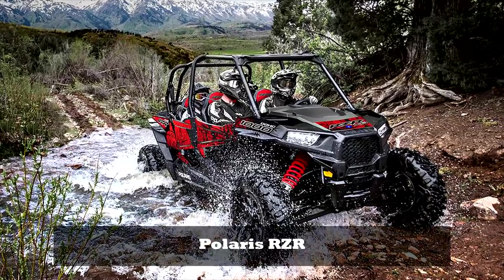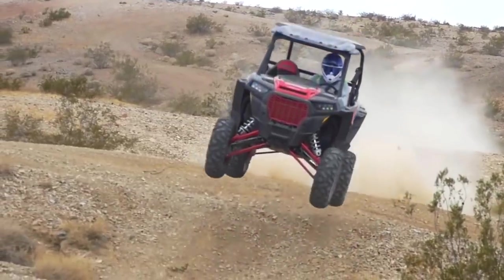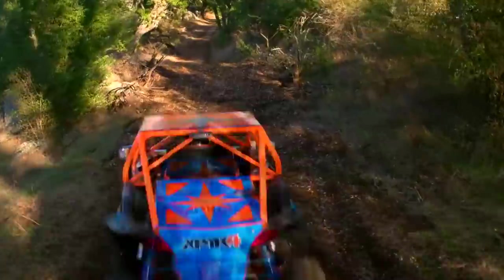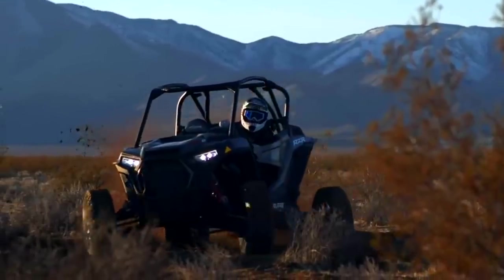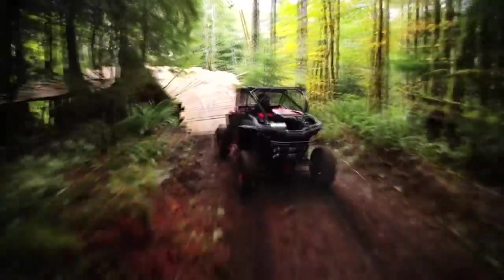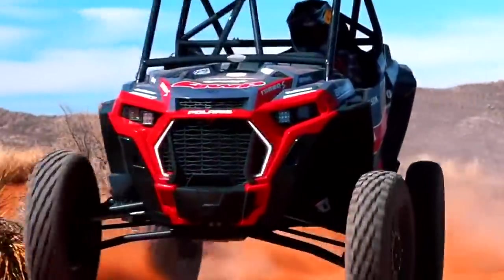Number 6: Polaris Razor XP. The Polaris Razor XP 1000 is one of the most powerful side-by-side buggies, able to pleasantly surprise even the most experienced extreme lovers. At the heart of the Razor XP 1000 is a two-cylinder Pro Star 1000 engine with a working volume of 999.6 cc. Thanks to the ultra-modern variator, the wheels of the Razor get 24 percent more power than the closest competitor, the BRP Maverick. The Razor XP 1000 accelerates to 50 km/h in 2.26 seconds and to 100 km/h in 5.33 seconds.